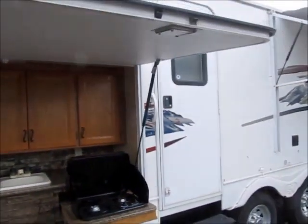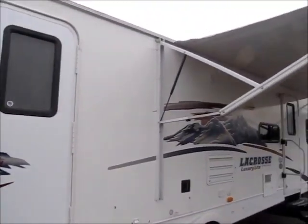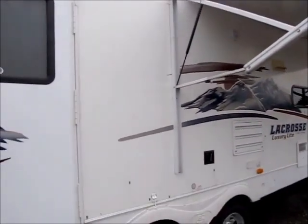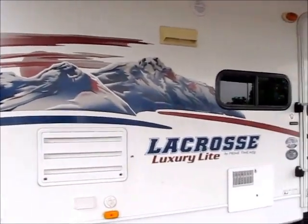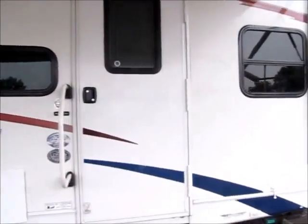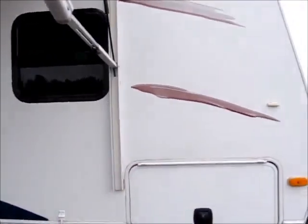There are two doors on this trailer — one that goes right into the restroom and one that goes into the living space. There's a nice power awning, and the awning is in very good condition. The model number is 318BHS, 2011. It has slam latch doors. Definitely a nice quality trailer.